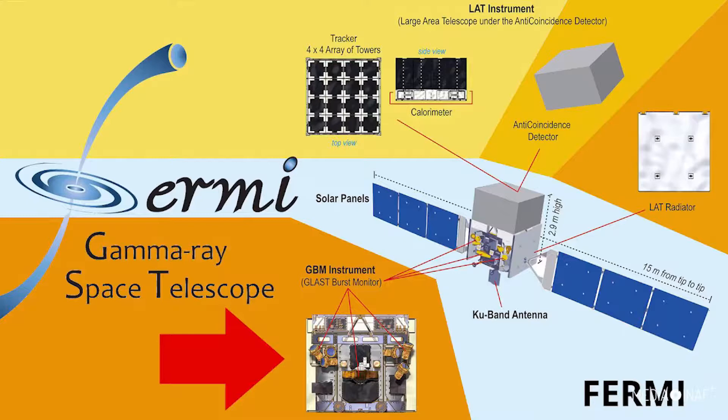Its main instrument is the Large Area Telescope, or LAT. It is used to perform all-sky surveys and study pulsars and dark matter. It sees 20% of the sky at any given moment and covers the entire sky every three hours.